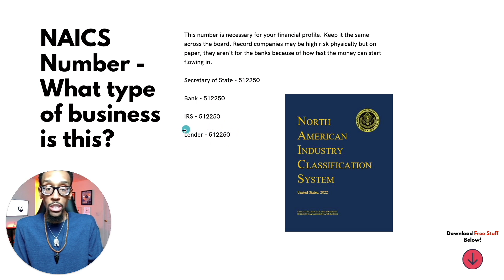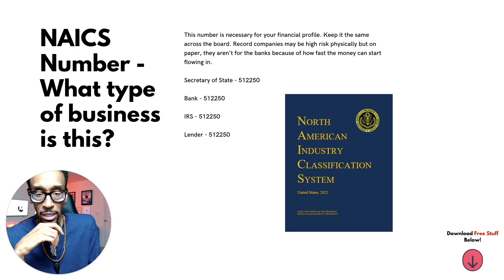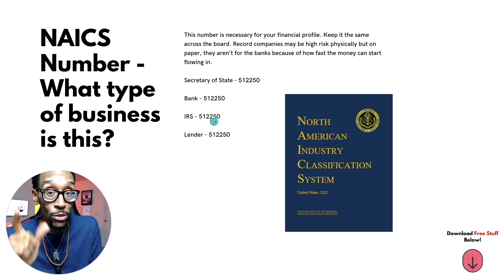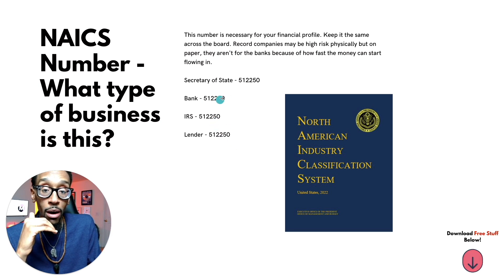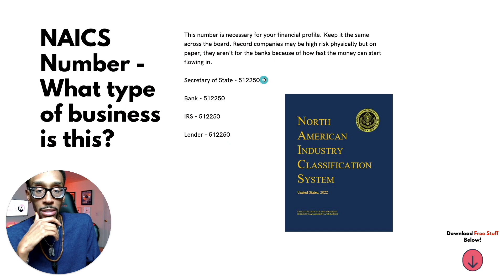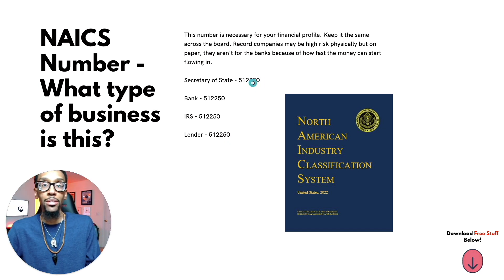So when you sit down with your first lender — which more than likely for most people is going to be American Express on a PG credit card — they're going to ask you the type of business. The algorithm is going to look you up, and when the algorithm sees everything is the same across the board, they're going to say: cool, here's $20,000. That is if you've got good personal credit. On a PG, that's what that means.